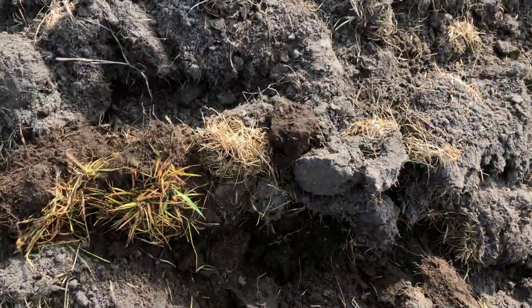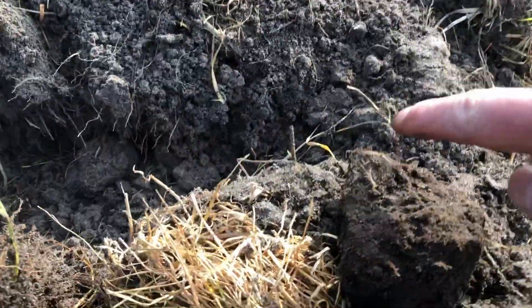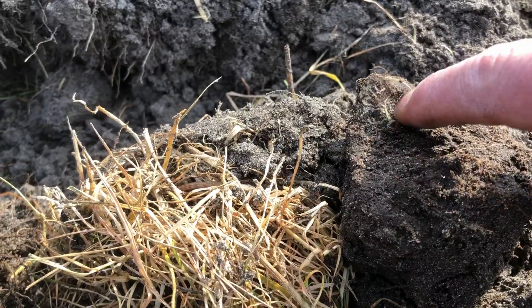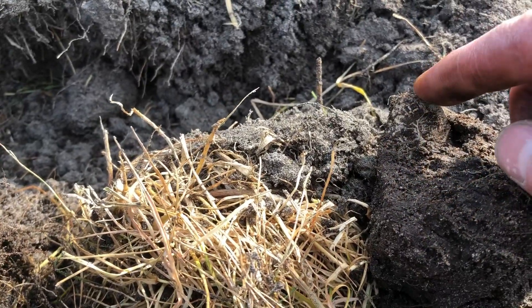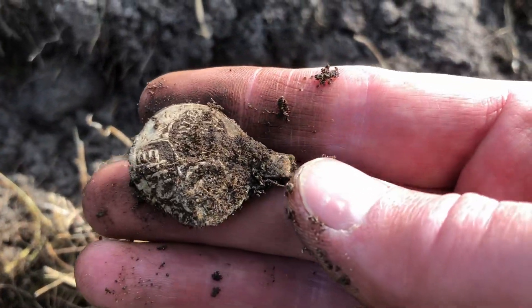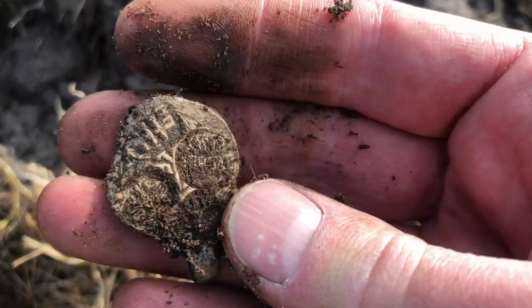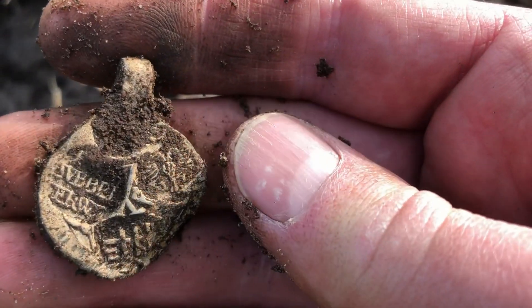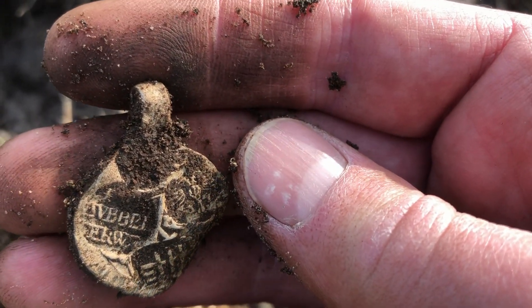I just had a heart attack because I thought it was a silver coin because of the stamps, but it is a lead seal. Nevertheless also beautiful — let's reveal it together. It's a textile lead with different stamps and it's from the city of Leiden: 'wolle deken dubbel.'